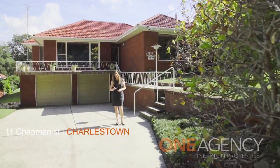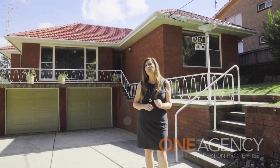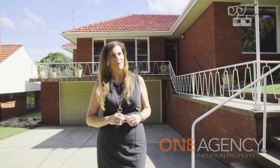The house behind me is a great entry point into the Charlestown Marketplace, and because of the B4 mixed zoning, this property would also be ideal as a place of business.